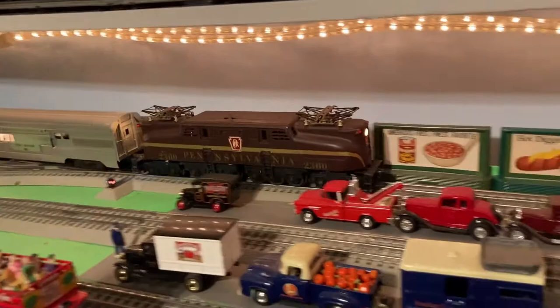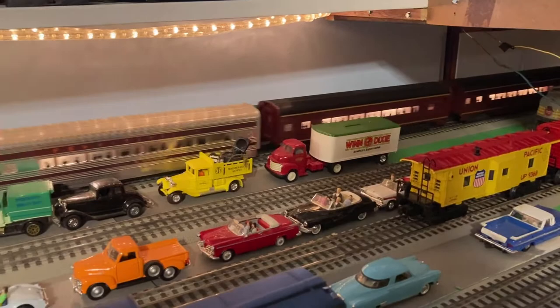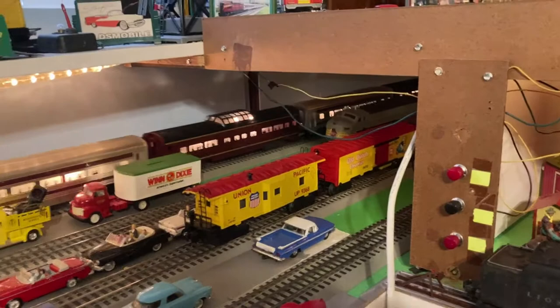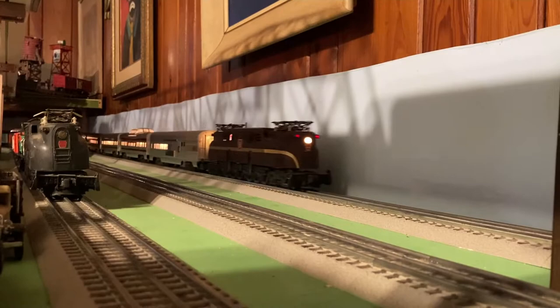Here comes the 2360. The 2360, according to Doyle, dates from about 1956. It's a very rare engine because it has the solid gold stripe — and it's not a decal stripe, it's solid gold. Gold paint, that is, not real gold. I wish it was real gold. It has a rarity rating of around five or six.